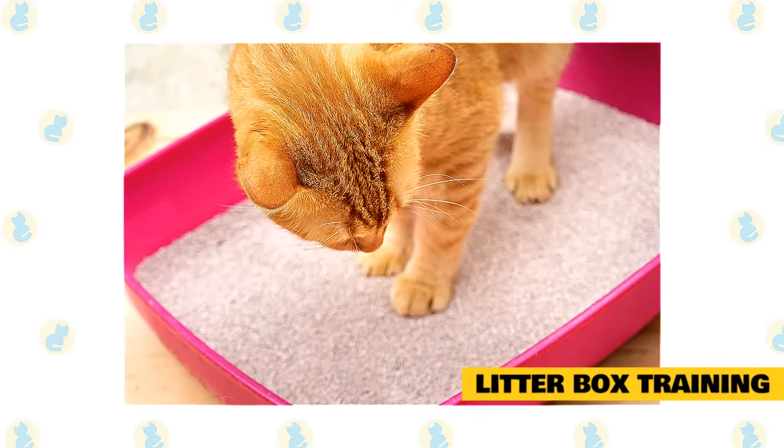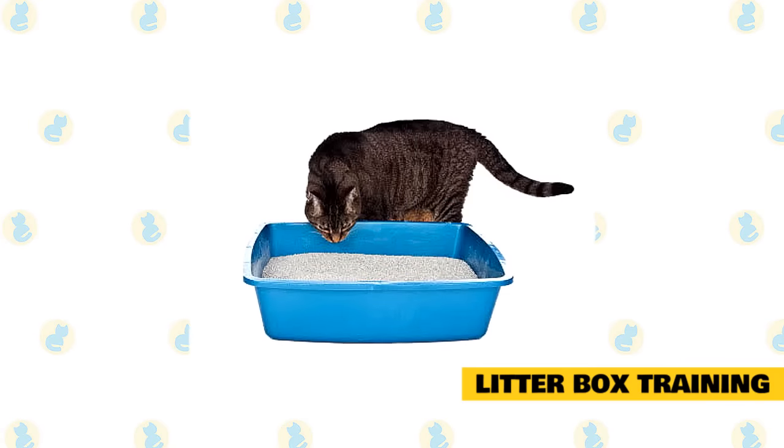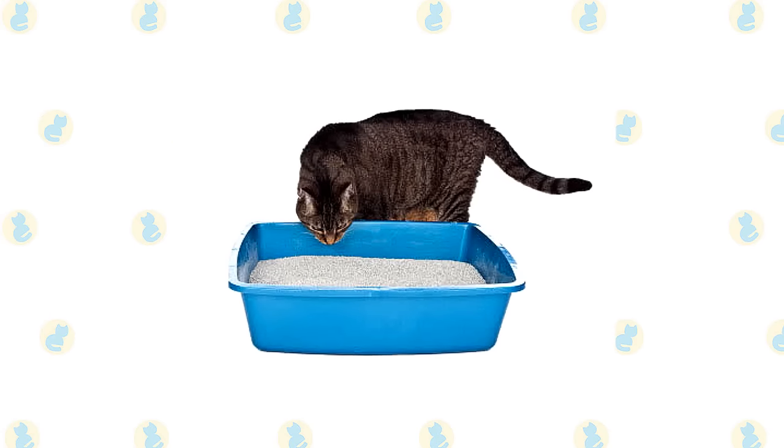Also make sure that the box is located in a quiet, secluded area. If nothing seems to work, consult your vet. Occasionally an underlying medical problem can be the cause of a cat's reluctance to use a litter box.